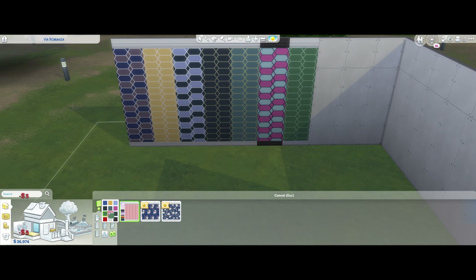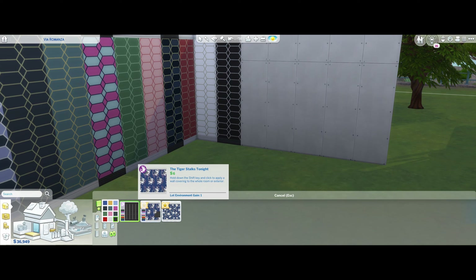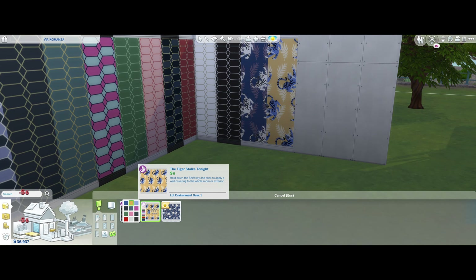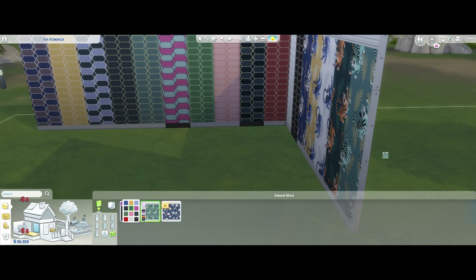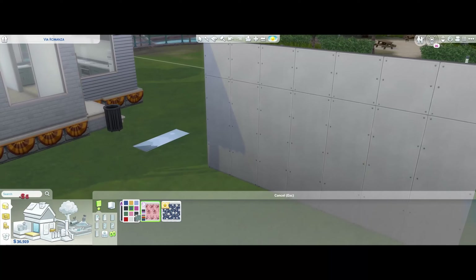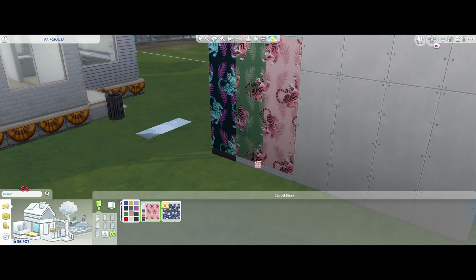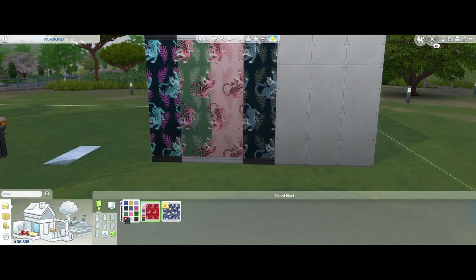Some of them I really love, some of them I'm not so keen on, but I do appreciate that with this kit we do get some neutrals — we get our white, we get our black, we get some nice bluey-gray colors, some greens and pinks and reds. So I appreciate that we are getting some more toned-down versions of these wallpapers compared to the more loud color swatches that are available. That does make them more usable, which I really appreciate.